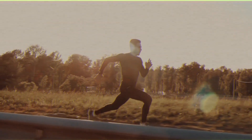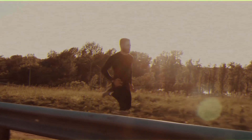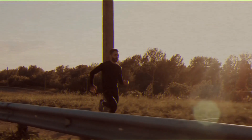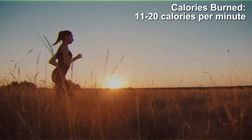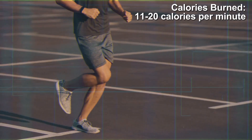Use proper running form by keeping your back straight, arms swinging at your sides at a 90-degree angle, and eyes looking forward. Strike the ground with your midfoot rather than your heels, and keep your strides smooth and rhythmic. Running typically burns about 11 to 20 calories per minute, with variations depending on your speed, body weight, and running efficiency.